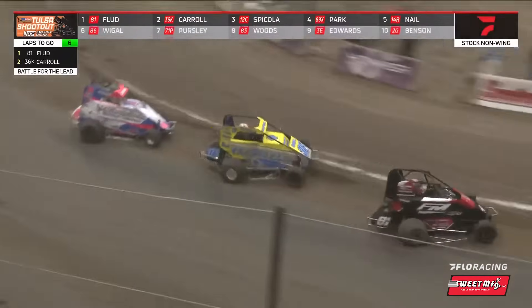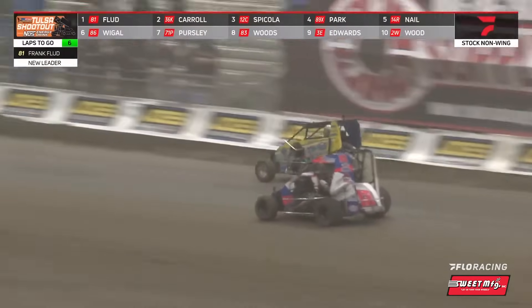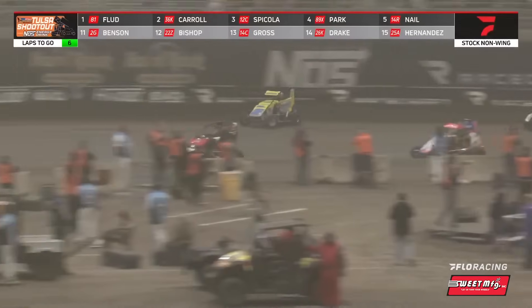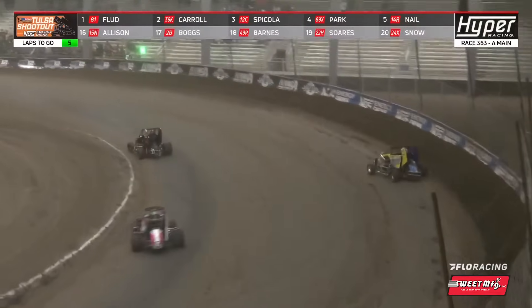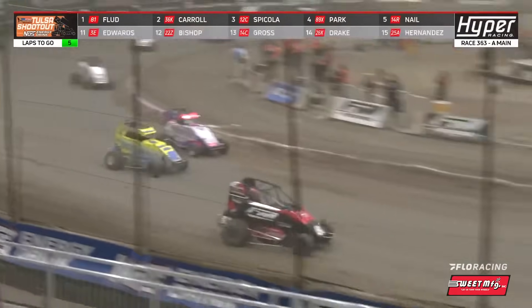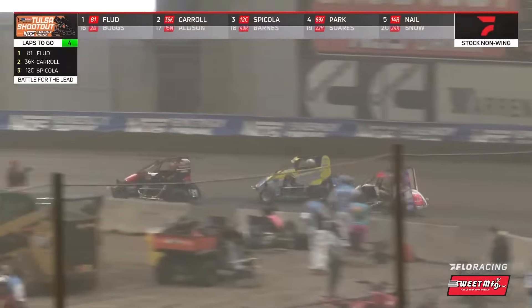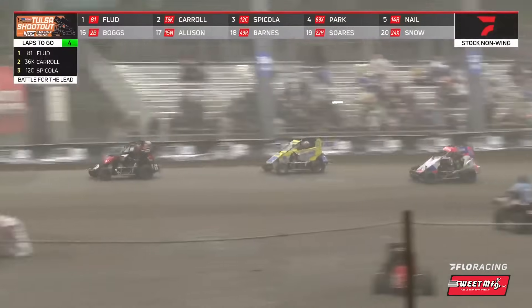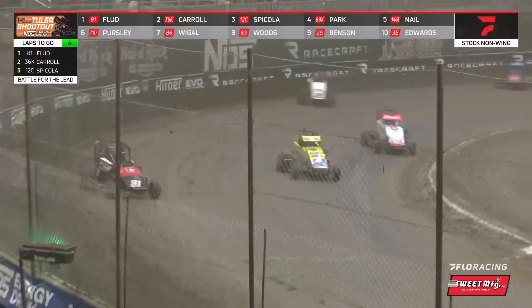Carroll tries to get up underneath and Flood protects the bottom. Flood missed the bottom. Carroll tried to get underneath — here comes Spicola. Carroll now starting to get the top wound up a little bit. Can Chris Carroll make the comeback riding the rim? He's right there, he's on him. Frank Flood gets tight. Carroll turns down the hill. Spicola right there. Four laps to go. Chase Park is ripping the lip as well to catch up to these three.